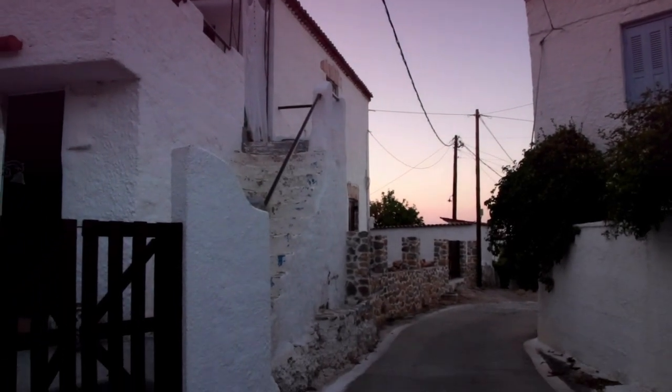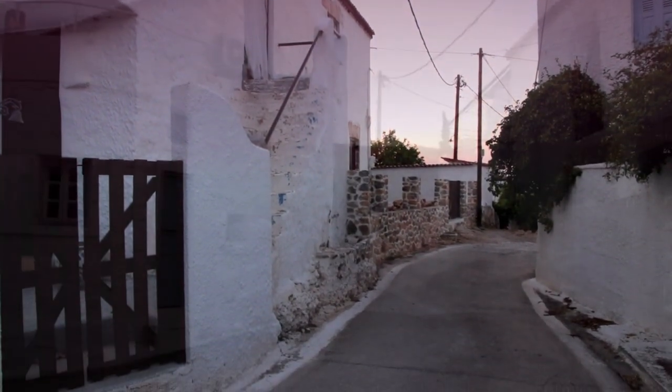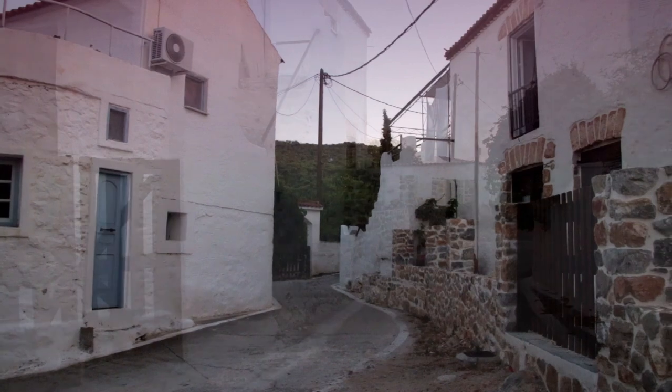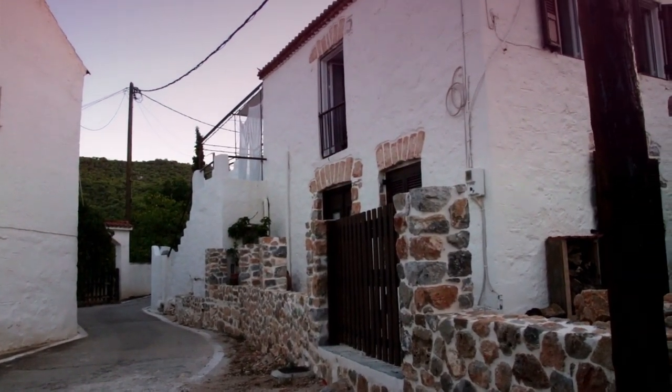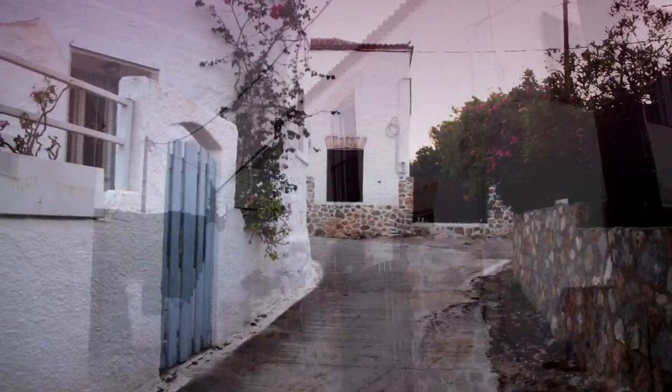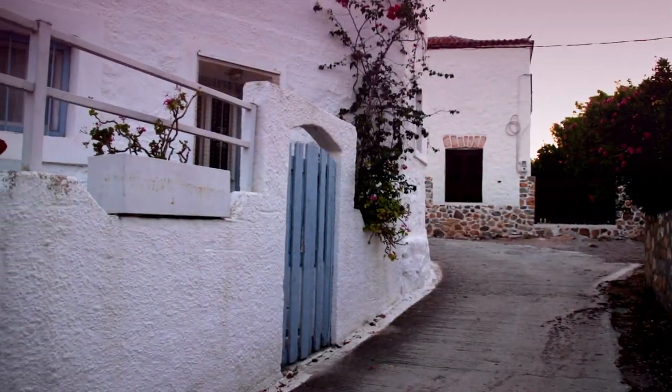Not far from the taverna is the house where my parents lived all those years ago, and from there we could always smell the cooking when Katina had her oven going. That house has since been beautifully renovated, as have many others in the village, creating some delightful little homes.